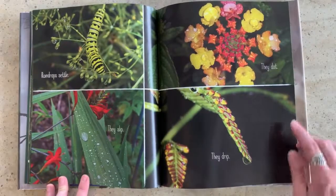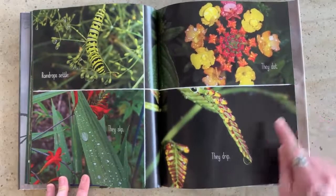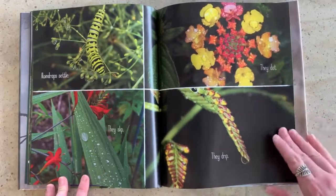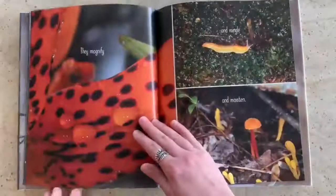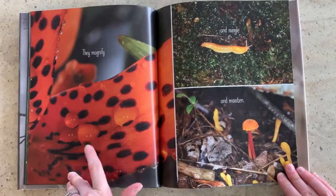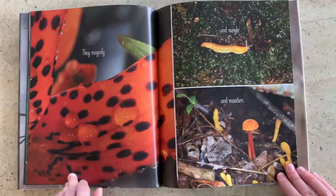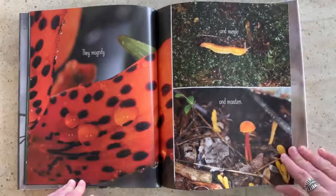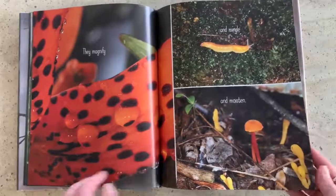They slip. They dot. And they drip. I love that flower — so beautiful. They magnify. Do you see how the dots look really big in the water? They almost look like eyes here, don't they? And mingle and moisten. Some mushrooms growing.